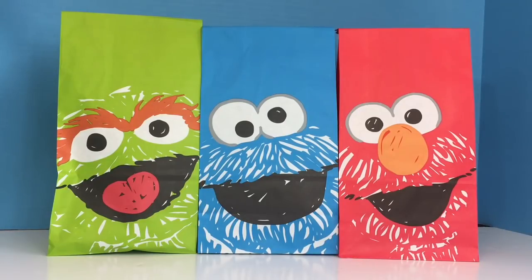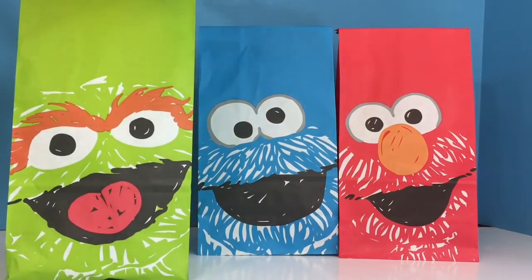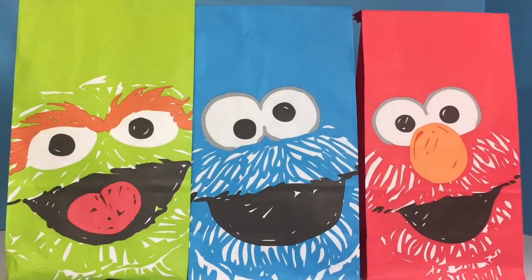Hello and welcome to Tiny Treasures. Today we're going to open our Sesame Street Surprise goodie bags. We have Oscar the Grouch who's green, Cookie Monster who's blue, and a red Elmo goodie bag.